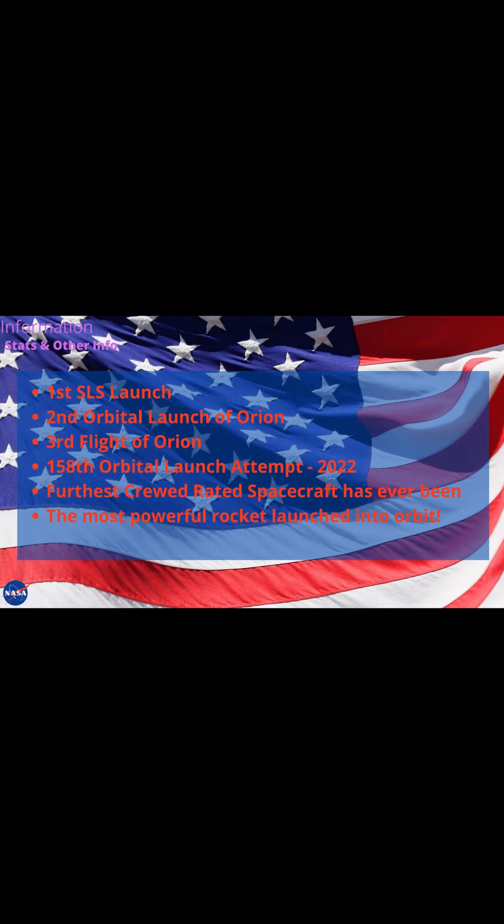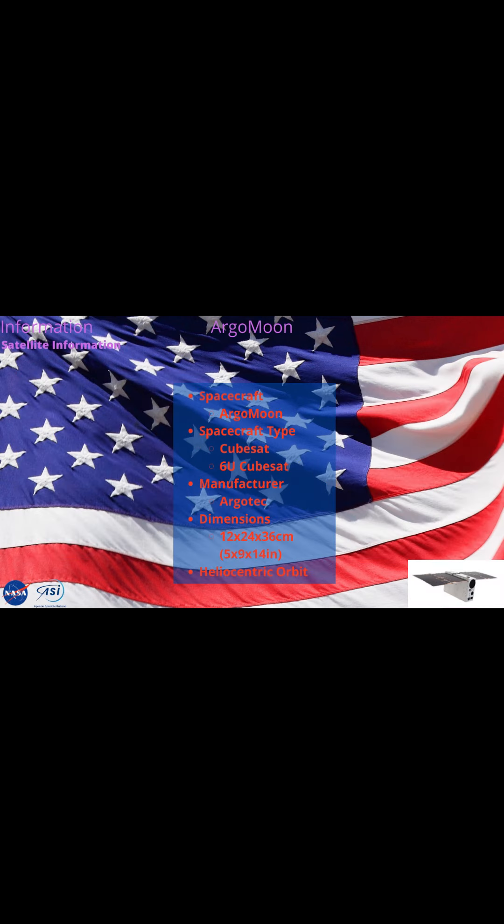This is the first SLS launch, the second orbital launch of Orion, and the third flight of Orion. It is the 158th orbital launch attempt of 2022, the furthest crewed-rated spacecraft that has ever been launched, and the most powerful rocket launched into orbit.